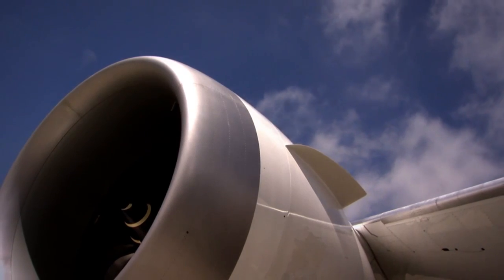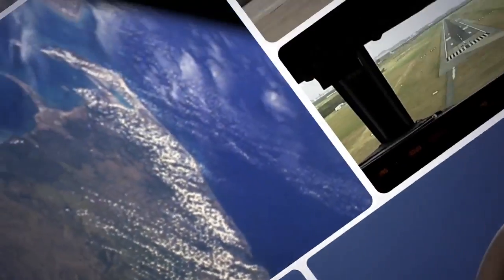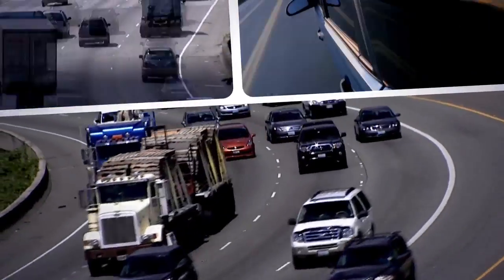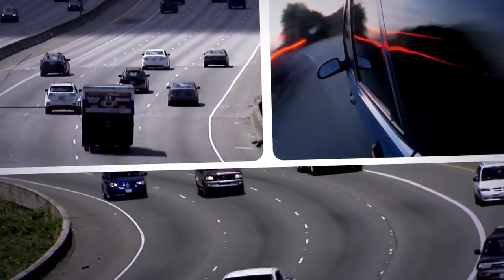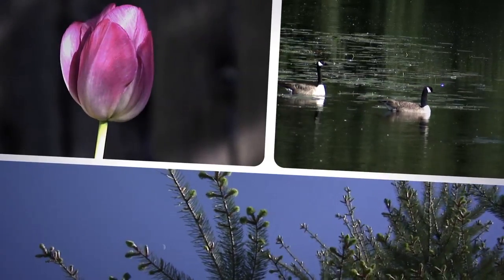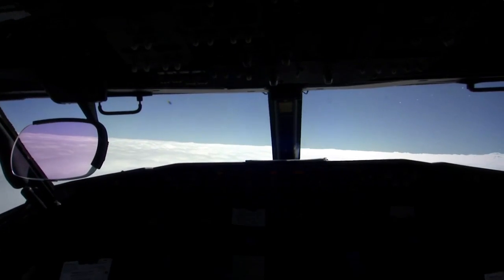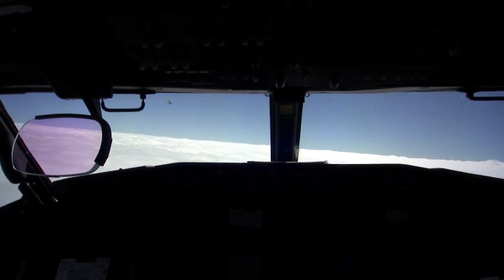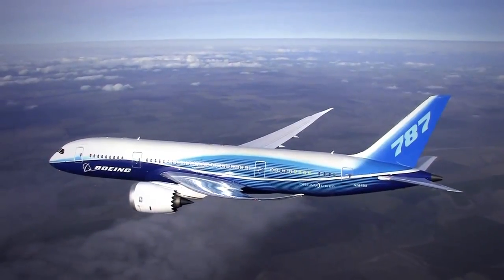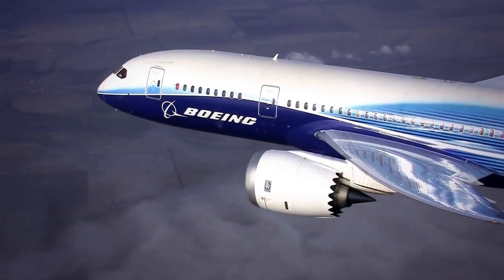When you cut fuel use, you also cut greenhouse gases. If the tailored arrivals system were fully implemented around the globe, it could reduce CO2 emissions by billions of tons per year. That's like taking hundreds of thousands of cars off the road. In addition to fuel savings and reducing carbon emissions, tailored arrivals also reduce workload to the pilot and the controller, and they reduce the flight duration so that can help improve on-time arrivals.